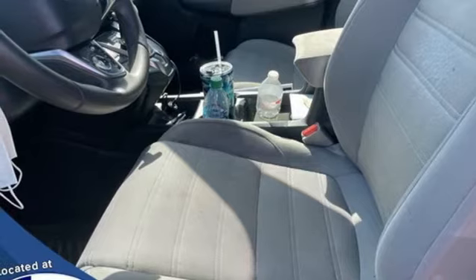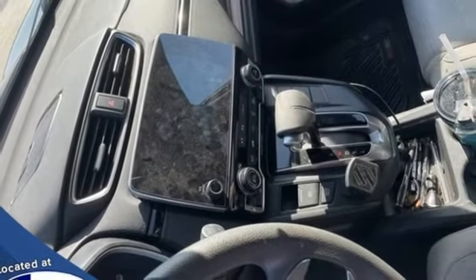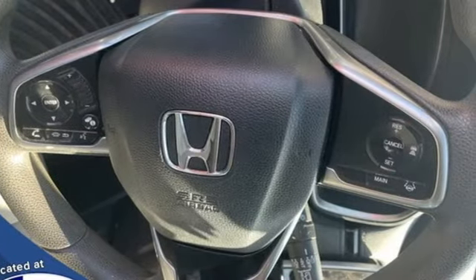Active noise cancellation, express open and close sliding and tilting sunroof, Apple CarPlay, Android Auto, and an intercooled turbo inline four-cylinder engine.